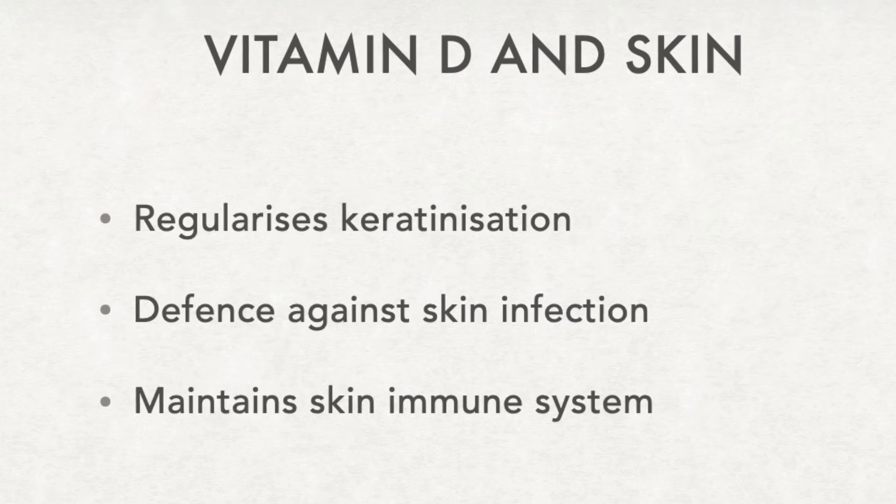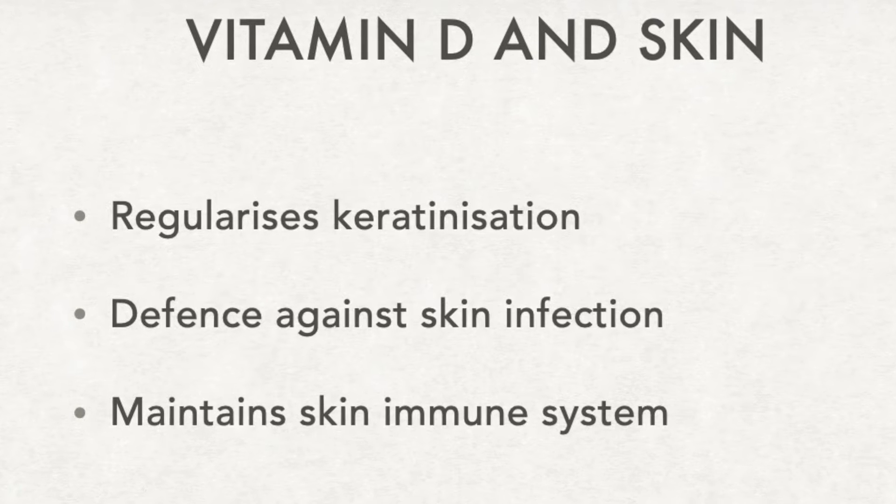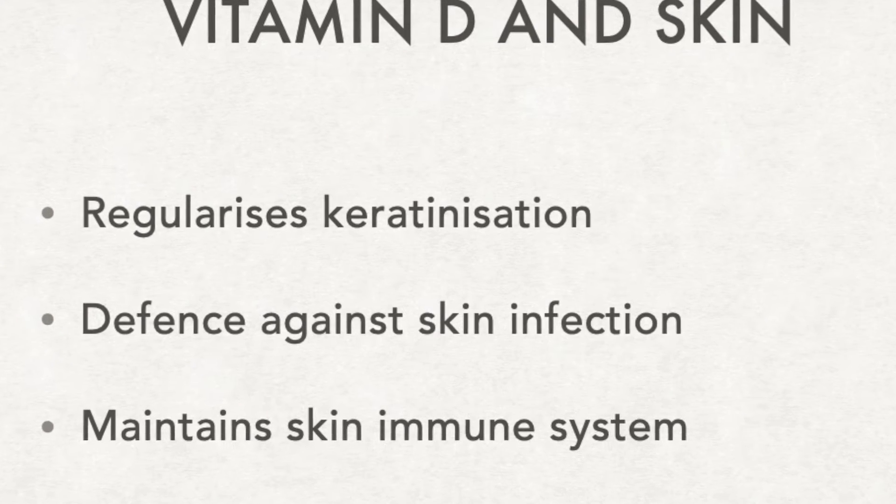It plays a role in the defense against surface infections. It also maintains the skin immune system, thereby ensuring that inflammatory cells are kept in check. Let's look at some of the conditions where vitamin D plays a critical role.